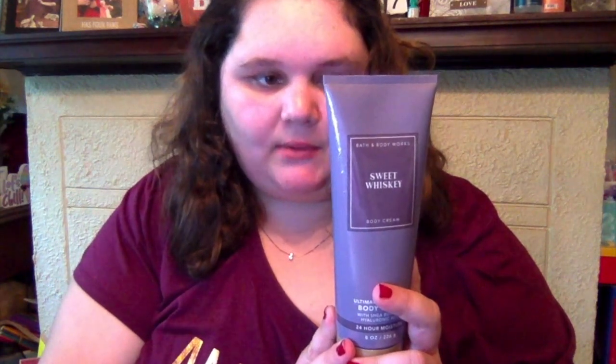Then I got the Sweet Whiskey body cream — this is new. The fragrance notes are golden amber, vanilla infused whiskey, and sweet red berries. It's amazing and I can't wait for it to come out in more things. Then I got the Golden Hour Coast body cream — I love this scent, I already have it in the perfume and want to get it in the body wash next sale.